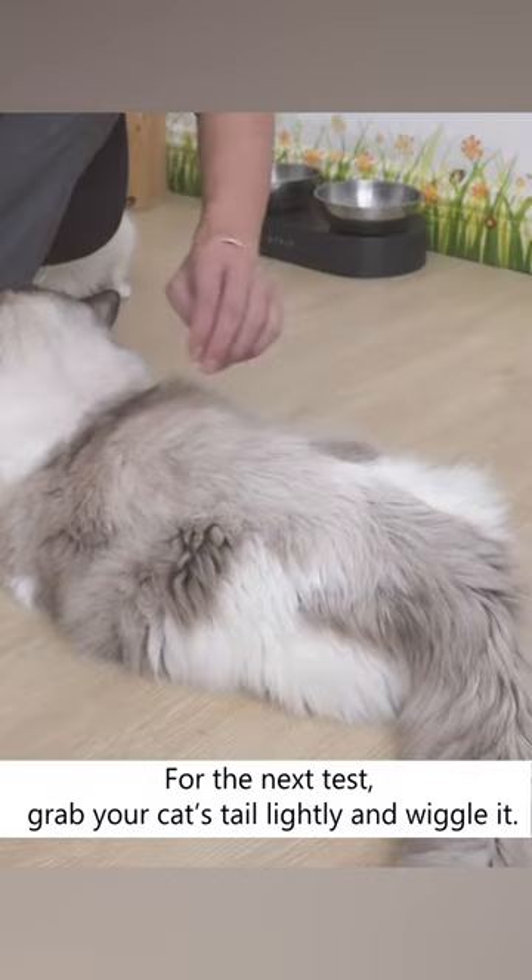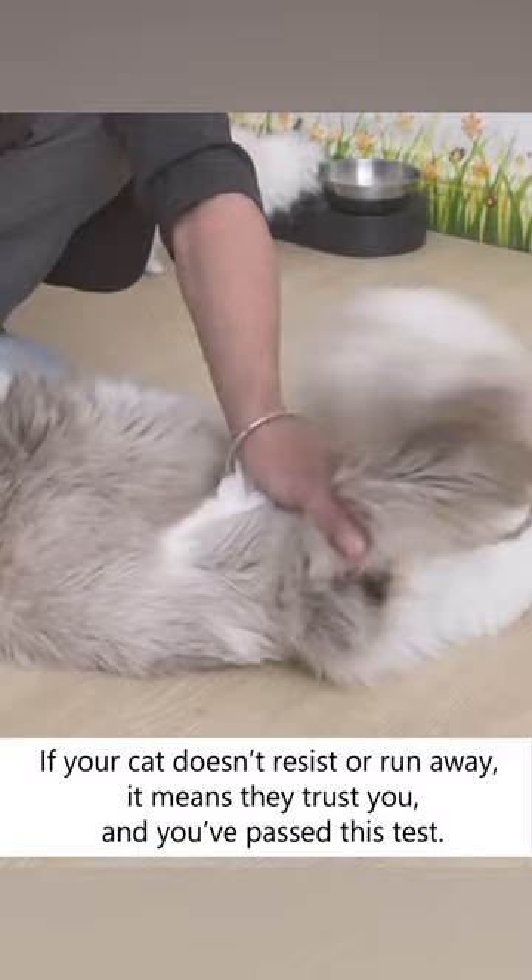For the next test, grab your cat's tail lightly and wiggle it. If your cat doesn't resist or run away, it means they trust you and you've passed the test.